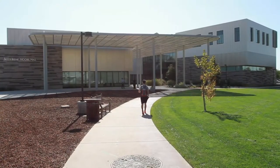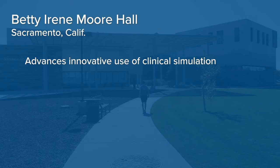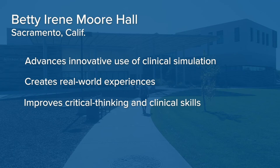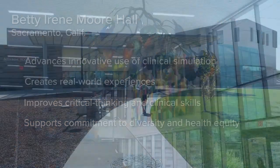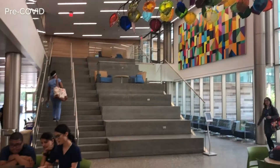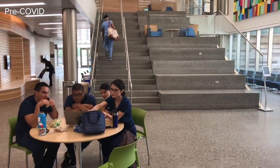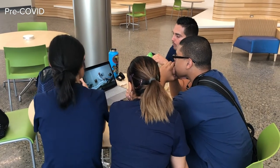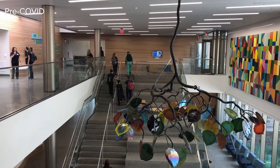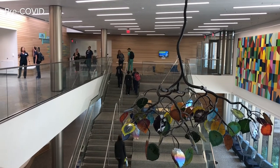And we do it here in Betty Irene Moore Hall. The spaces throughout Betty Irene Moore Hall support students, faculty, and professionals who all share the common desire to advance health, shape policy, and improve quality of care for everyone.